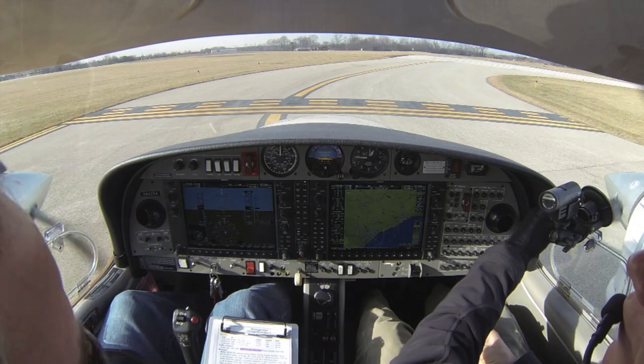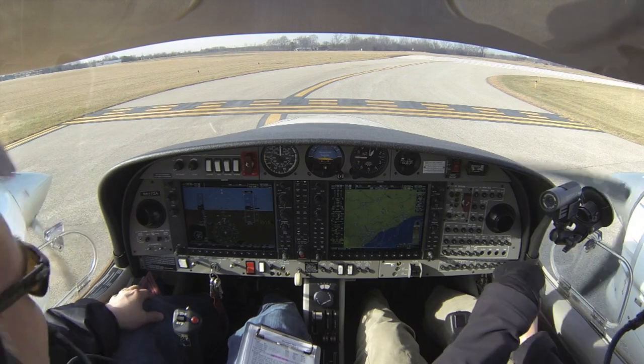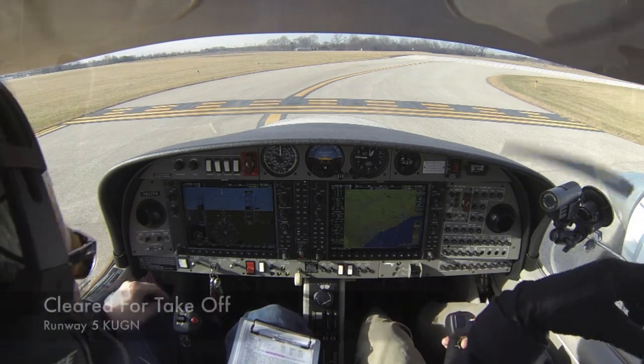Waukegan Tower, 21 Star 8, 22 Sierra Alpha, ready for takeoff runway 5. Waukegan Tower: runway 5, proceed on course, cleared for takeoff. Readback: cleared for takeoff, on course, 2 Sierra Alpha.